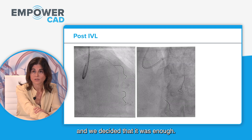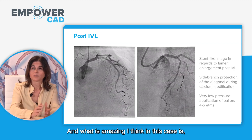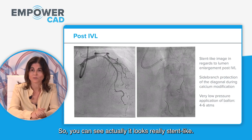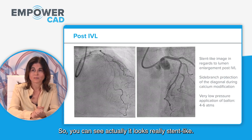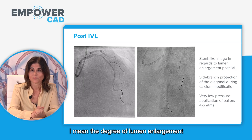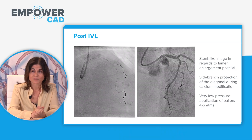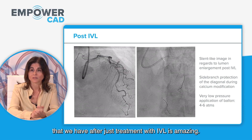We decided that was enough. What is remarkable in this case is the angiogram after IVL — it looks really stent-like. The degree of lumen enlargement achieved after just treatment with IVL is amazing.